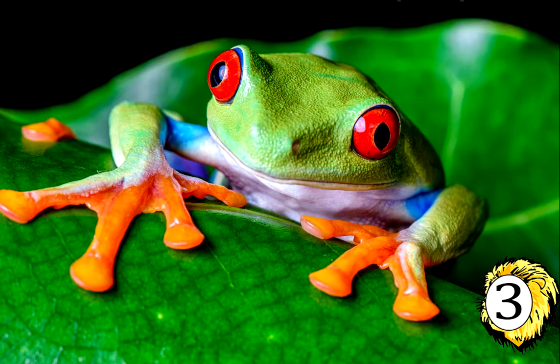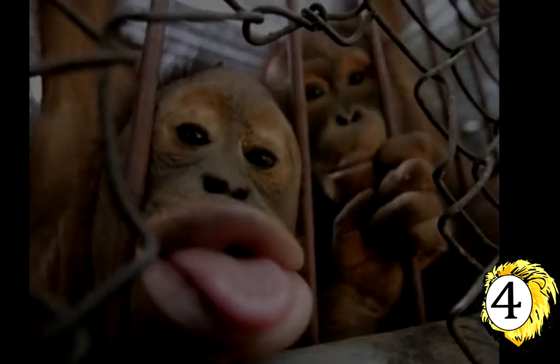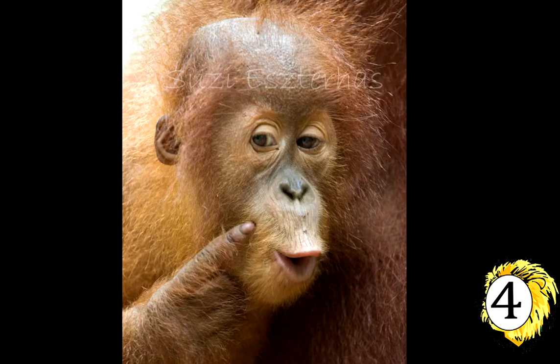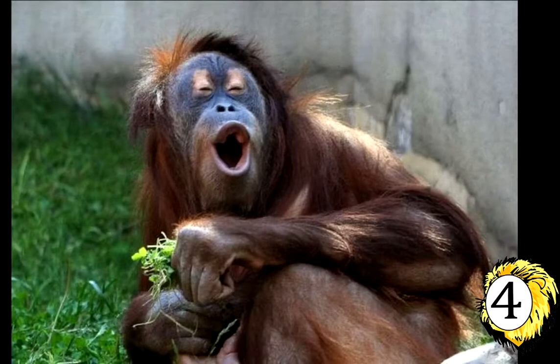Number 4: The Orangutans. With arms reaching 7 feet — that is 2 meters — from fingertip to fingertip, orangutans are aptly suited for a life in the trees of Southeast Asia.